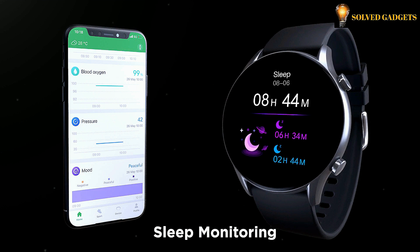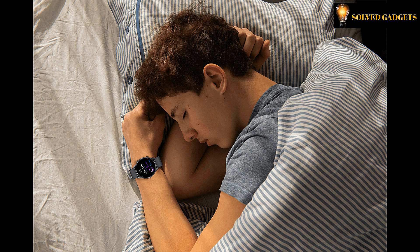It monitors your sleep 24 hours and provides detailed reports on deep sleep and light sleep to help you find out what is going on during your sleep.